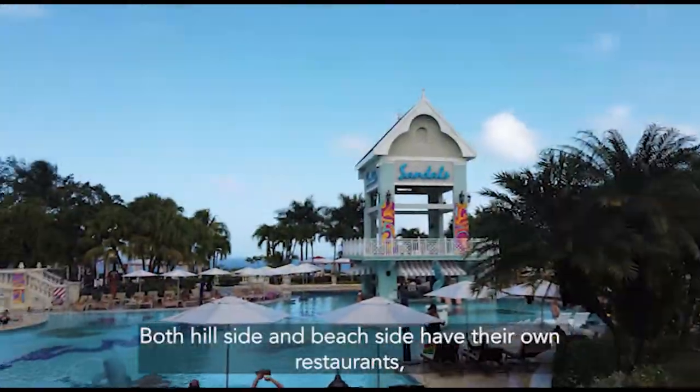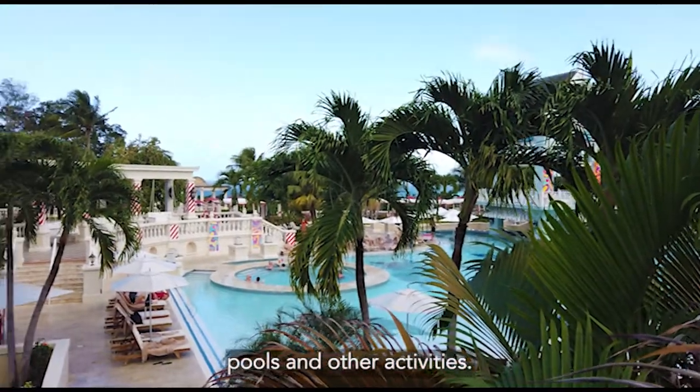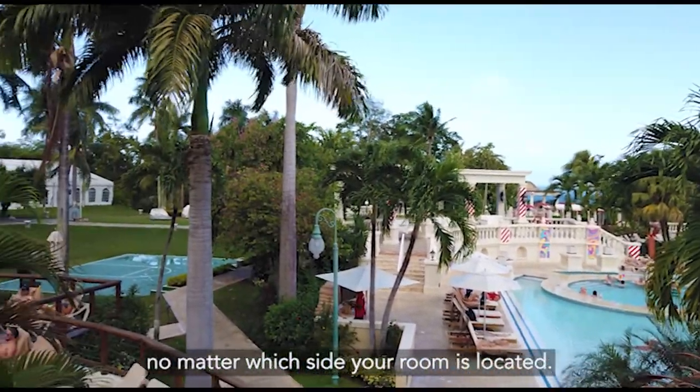Both hillside and beachside have their own restaurants, pools, and other activities. You can go to any of them, no matter which side your room is located.